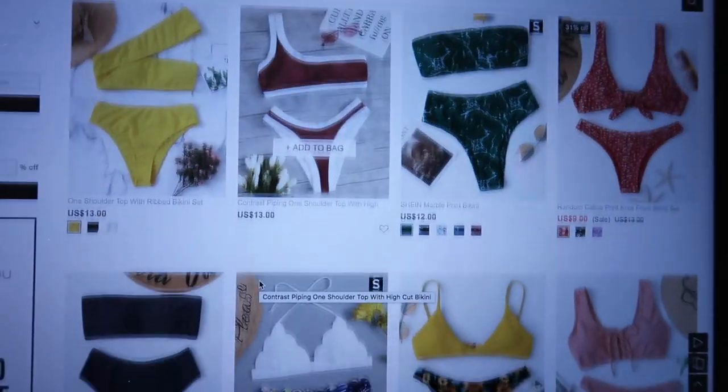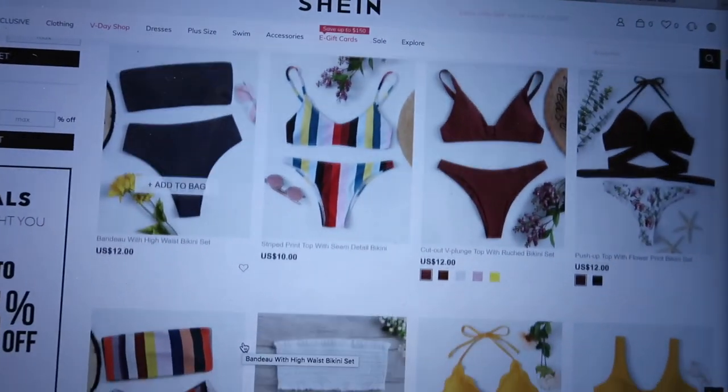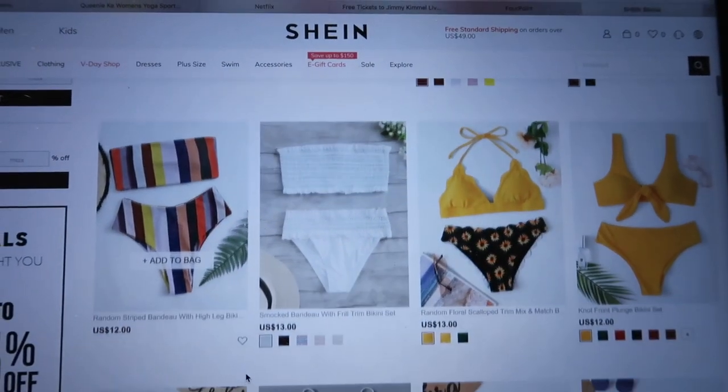So step one for getting ready for spring break — doing the hair — is complete. One thing I always do before spring break is go bathing suit shopping. And yes, I already have too many bathing suits, but I already have too many bathing suits. So I'm on Shein — I think that's how you pronounce it. I'm going through all of their bathing suits right now. The only problem is a lot of their bathing suits are cheeky and I'm not one for cheeky bathing suits.